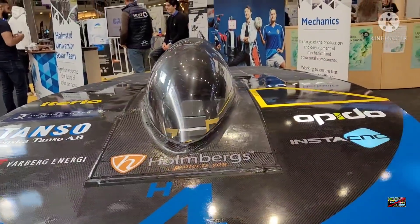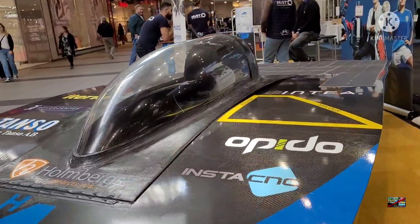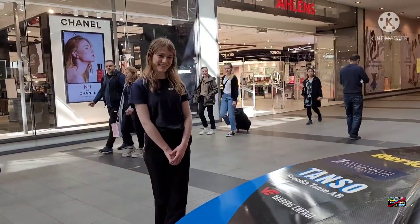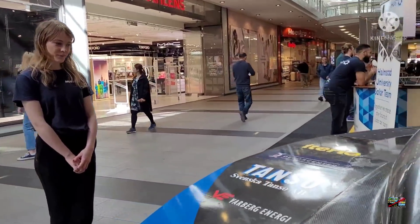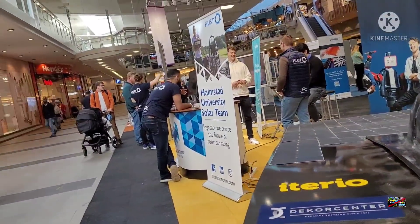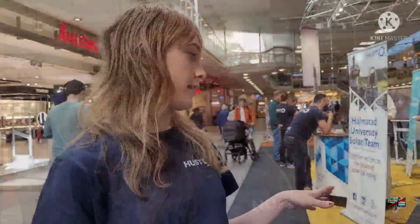This is on exhibit today at Nordstan, Gothenburg, Sweden. She is one of the hosts in charge. What is your name? My name is Kaisa. Kaisa, can you explain this in English if you can? Yes, so this is a solar car that is built by students and has an electric motor.